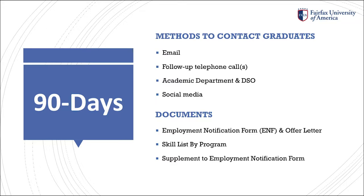All graduates, whether F-1, green card holder, U.S. citizen, or any other status, are required to submit one of the documents, which is used for accreditation purposes, by Career Services.